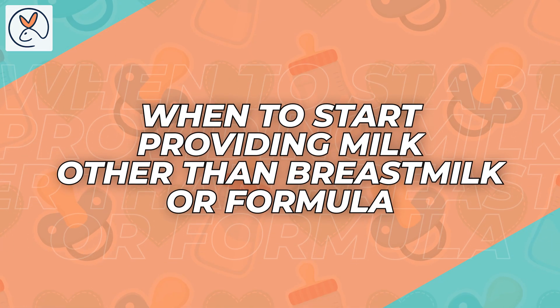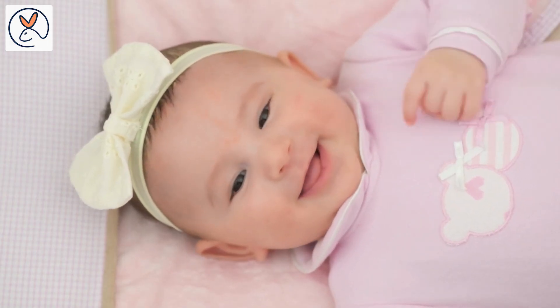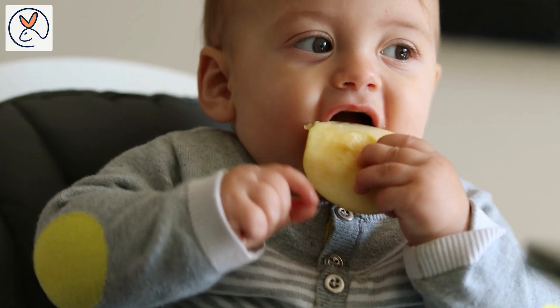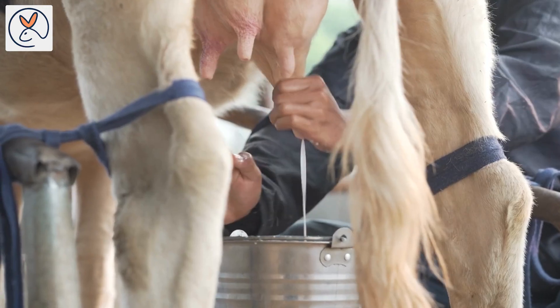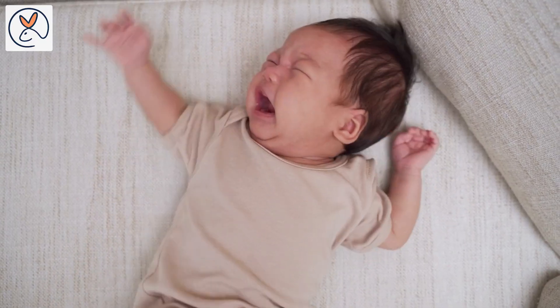The first thing you should know is when to start providing milk other than breast milk or formula. The simple answer is after your baby turns 1 — it is best to begin introducing other sources of milk. It is also vital to remember that it is not a substitute for solid foods, as your baby begins eating solid foods at 6 months. Moreover, cow's milk lacks the proper nutrient balance for babies and can cause digestive issues for babies under 1 year.